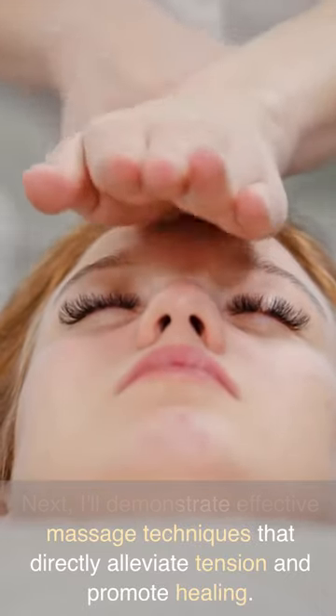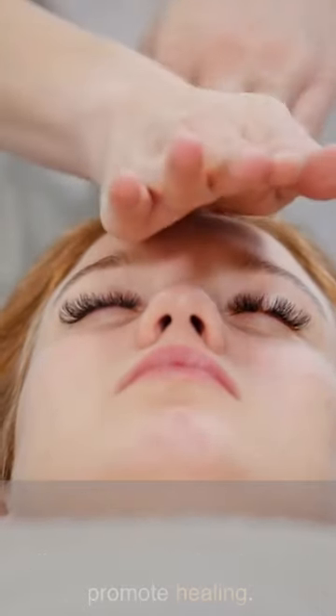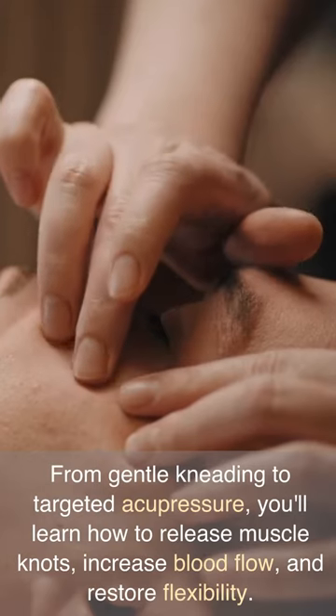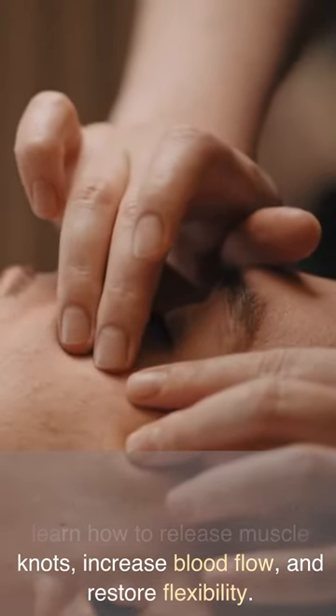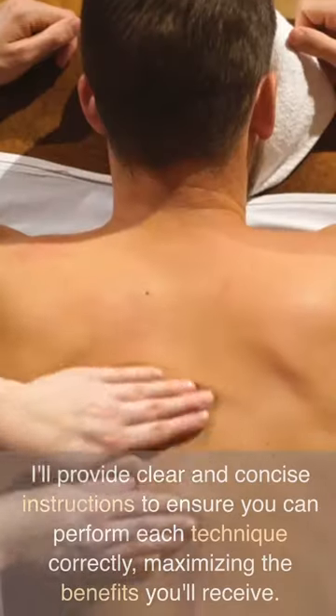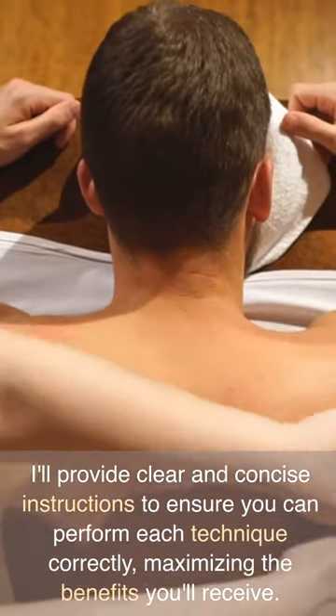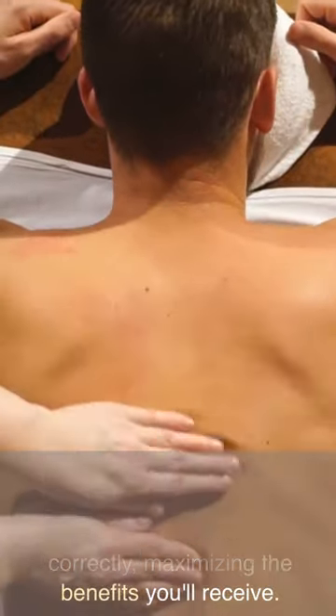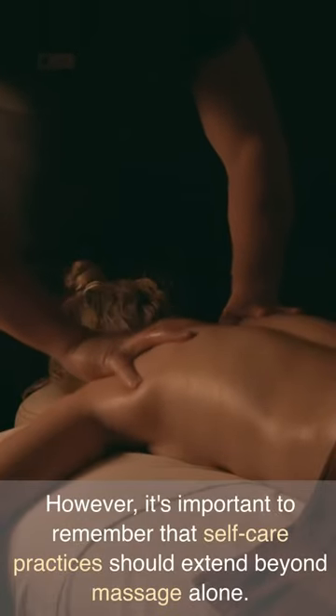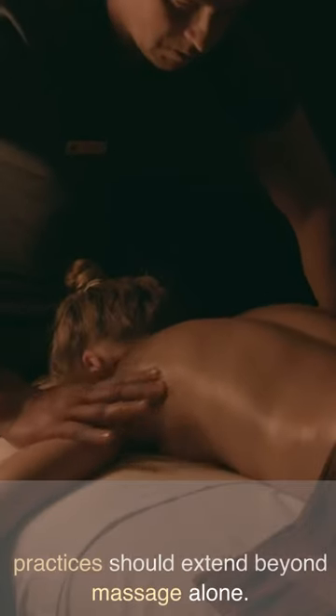Next, I'll demonstrate effective massage techniques that directly alleviate tension and promote healing. From gentle kneading to targeted acupressure, you'll learn how to release muscle knots, increase blood flow, and restore flexibility. I'll provide clear and concise instructions to ensure you can perform each technique correctly, maximizing the benefits you'll receive.